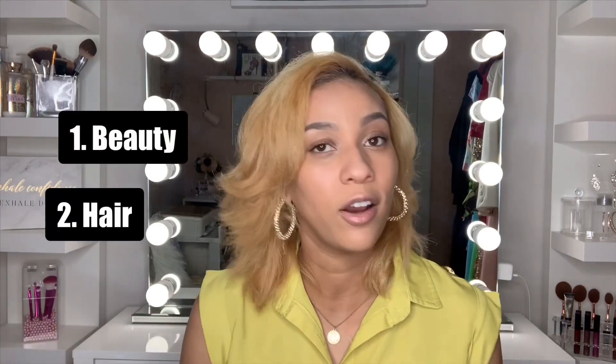Right now I have three lists: a beauty list, a hair list, and a beauty room list. The beauty room list is the largest right now — it has everything you need for a beauty room: your mirrors, your makeup holders, rugs, throw pillows, light fixtures, lamps — anything you can think of for a beauty room.